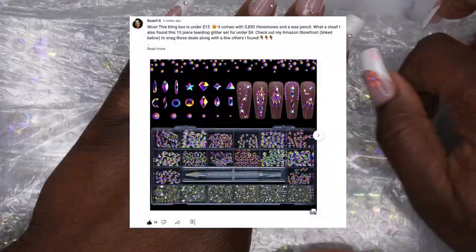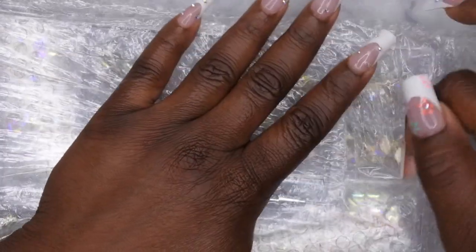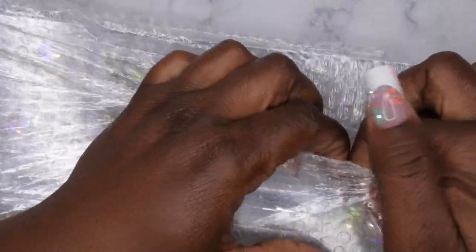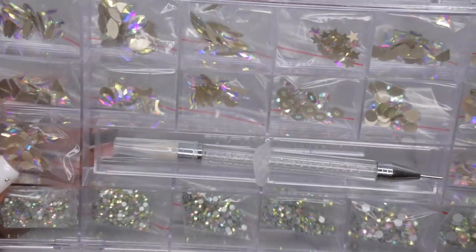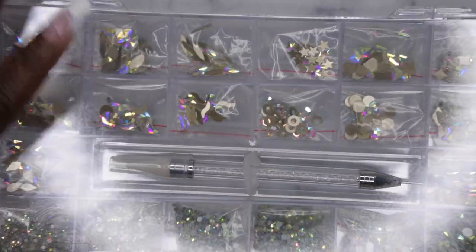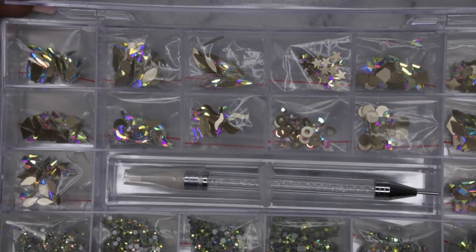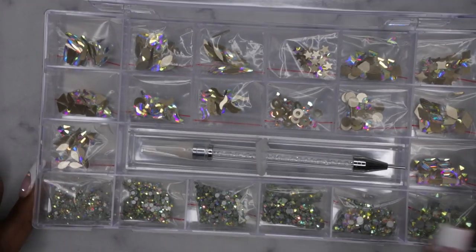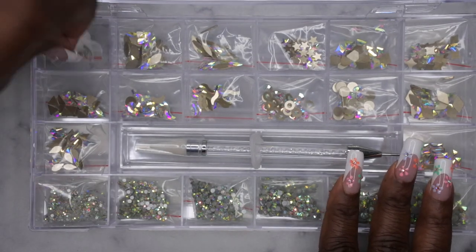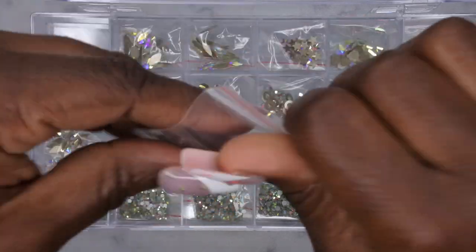The next thing I picked up is a bling box from Amazon — found it on sale for under $12 and I believe it's still available, so I'll link it below. It comes with a variety of different shapes of bling as well as a wax pencil. I'm going to do a little ASMR while I open up all the bling and place it into each individual slot — I like that everything comes in individually packaged baggies.